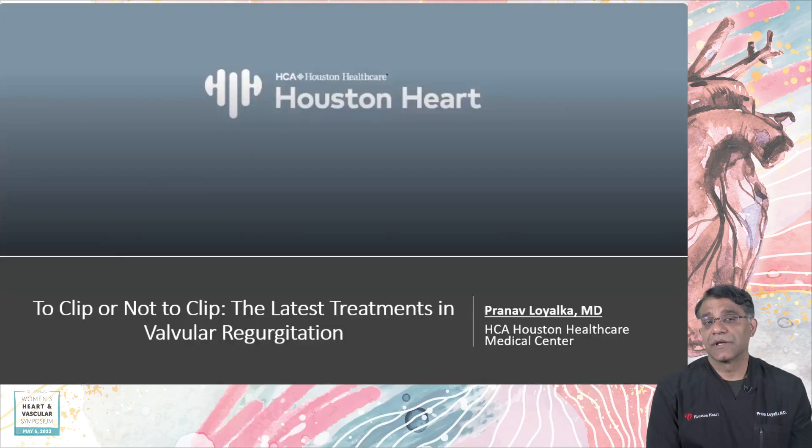Hello, everyone. My name is Pranav Loyalka. My presentation today is going to be titled, To Clip or Not to Clip? The Latest Treatments in Valvular Regurgitation. With that, let's get started.